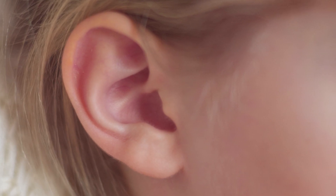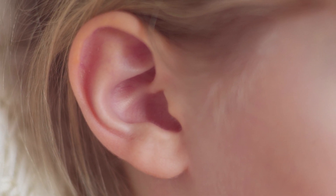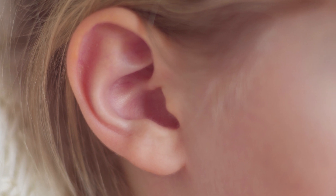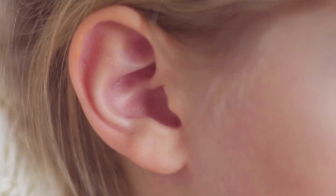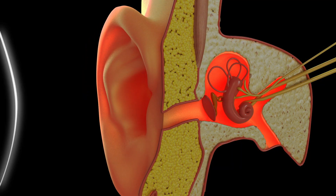Next, you have the power of hearing. Your ears pick up all sorts of sounds, from the chirping of birds to the laughter of your friends. Your brain then translates these sounds so you know what you're hearing.